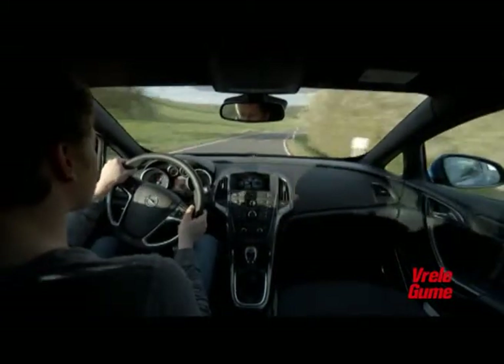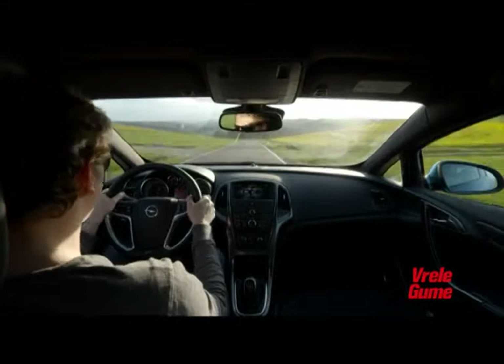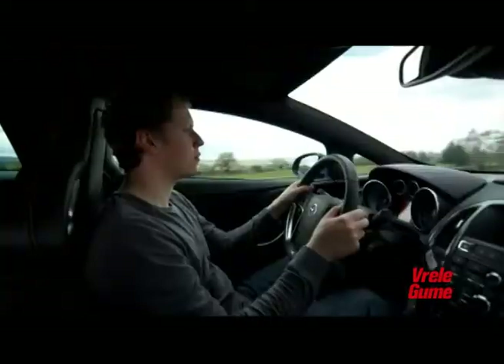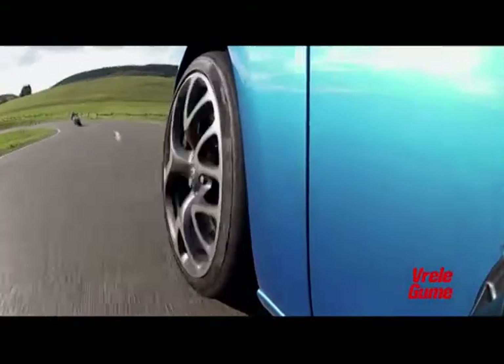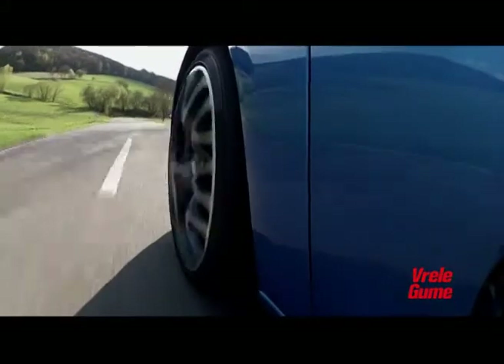FlexRide šasija dozvoljava vozaču da poveća karakterističnu tvrdoću amortizera, kao i osetljivost volana i papučice za gas. Vozač može da bira između tri različita režima vožnje. Standardni režim razvija kompletne performanse, ali sve vreme osigurava komfort tokom svakodnevnih situacija vožnje. Sportski režim učvršćuje oslanjanje šasije, povećava agilnost i smanjuje naginjanje i ljuljanje vozila u krivinama, čineći upravljanje direktnijim.